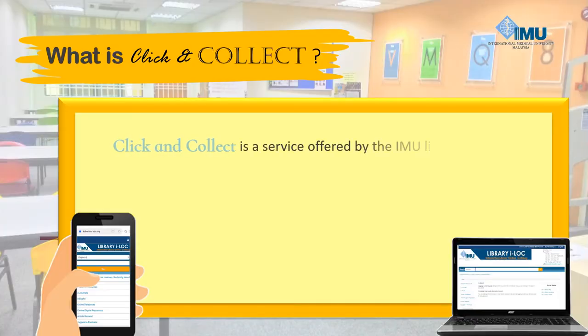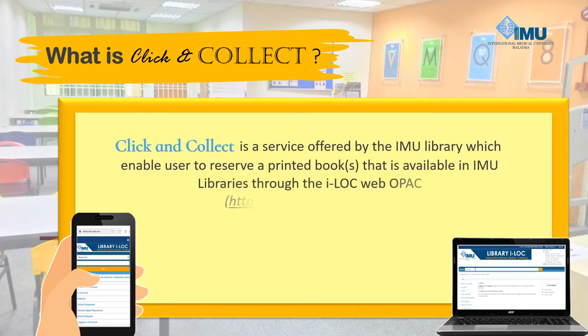What is Click & Collect? Click & Collect is a service offered by the IMU Library which enables users to reserve a printed book that is available in IMU libraries through the iLock WebOpack.